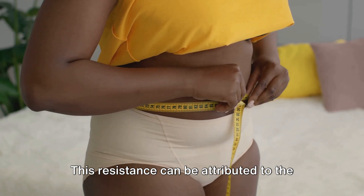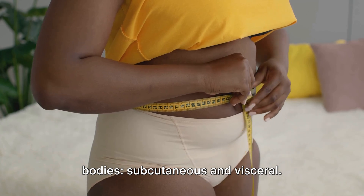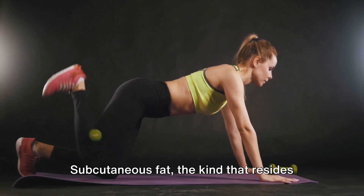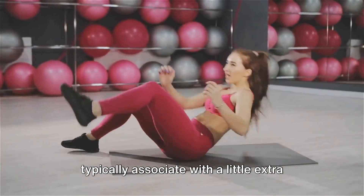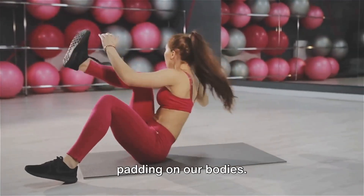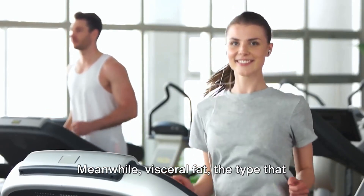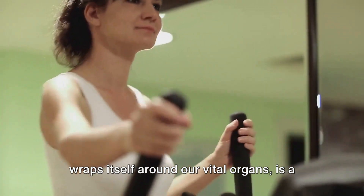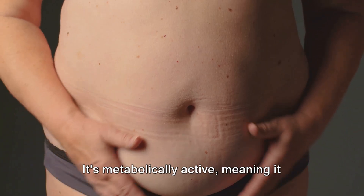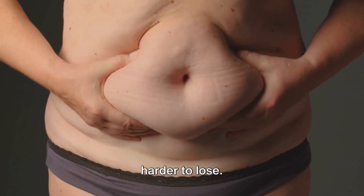This resistance can be attributed to the two distinct types of fat stored in our bodies: subcutaneous and visceral. Subcutaneous fat, the kind that resides just beneath our skin, is what we typically associate with a little extra padding on our bodies — it's less metabolically active and easier to lose. Meanwhile, visceral fat, the type that wraps itself around our vital organs, is a different story. It's metabolically active, meaning it burns off at a slower rate, making it harder to lose.